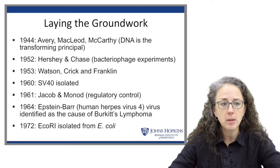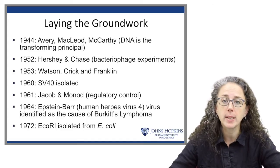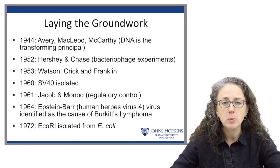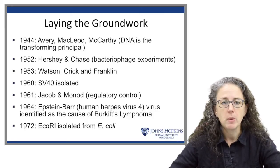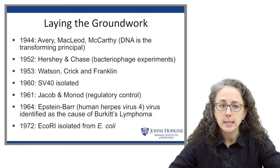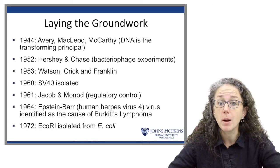It was only in 1944 that Avery, MacLeod, and McCarthy demonstrated that DNA was the transforming principle when they transformed one strain of pneumonia into another that was more virulent. Following that, when Alfred Hershey and Martha Chase did their experiments in phage, the Hershey-Chase experiments combined with the Avery, MacLeod, and McCarthy experiments really locked in that DNA was the molecule of heredity.